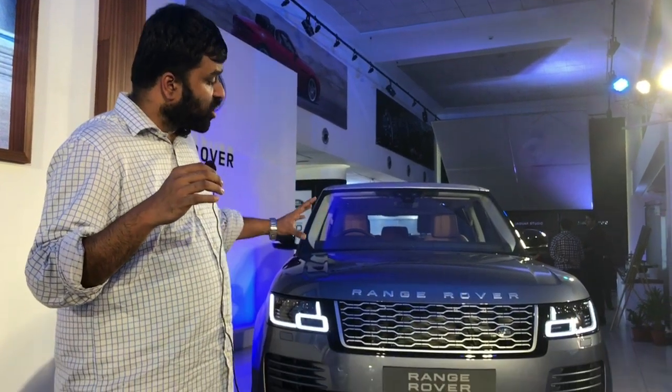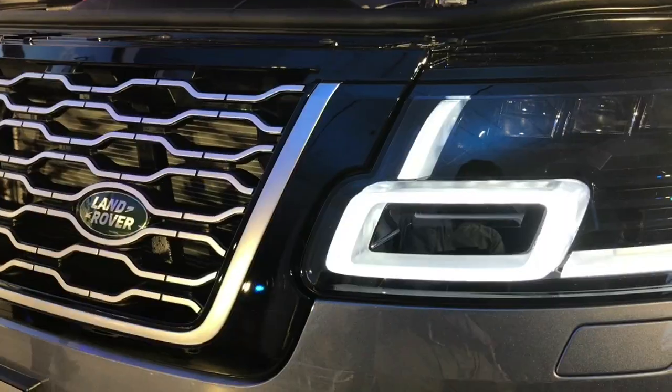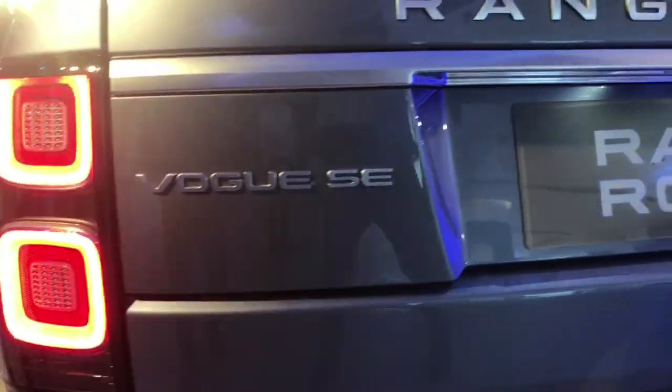The biggest highlight of this model year is the new face. You get a sleeker grille and these fancy looking Matrix LED headlamps. Over at the back, you get new tail lamps and exhausts integrated into the bumpers.